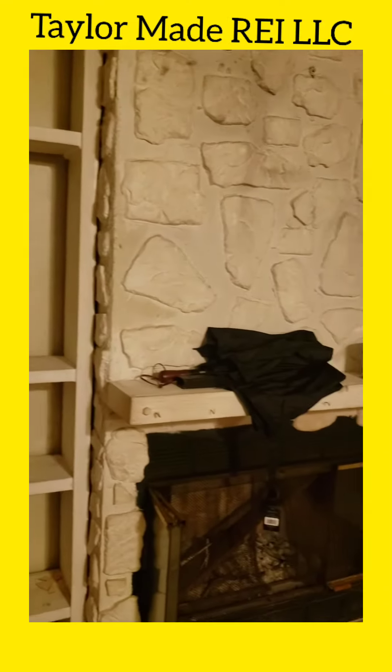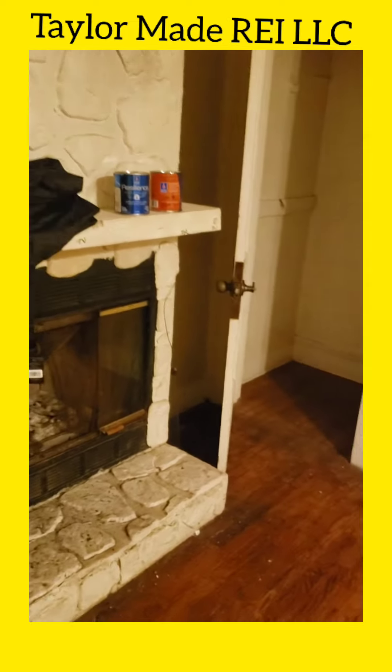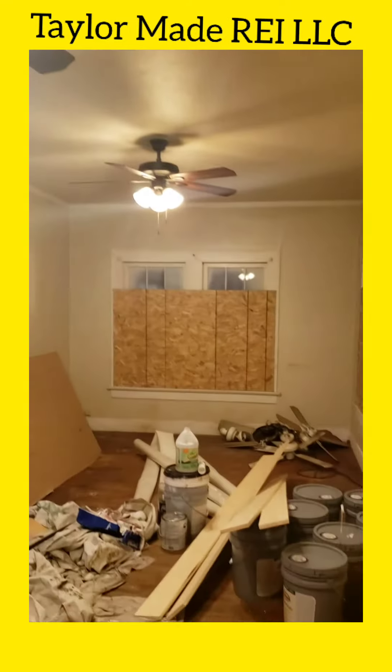Good afternoon, it's James Lemon with TaylorMade Real Estate Investment and James Lemon & Associates Real Estate. I'm at a property we're getting ready to remodel — it's going to be a rental, but great space. It's four bedrooms, three full baths, 1,800 square feet.